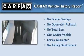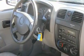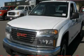This GMC has had only one owner, and it qualifies for the Carfax Buyback Guarantee. Please call today to reserve this vehicle for a test drive.